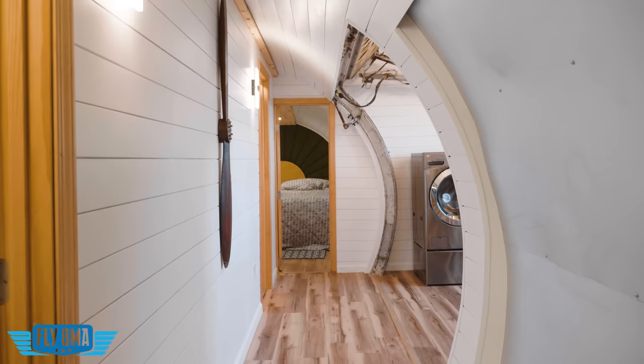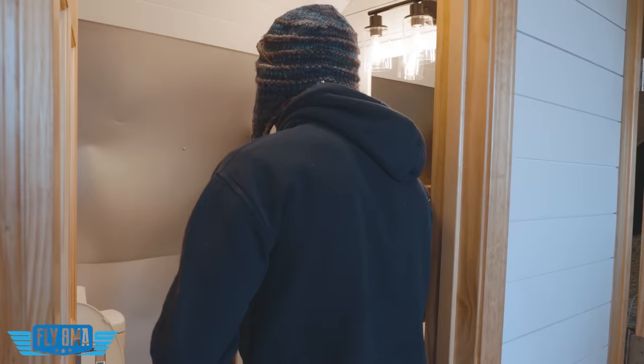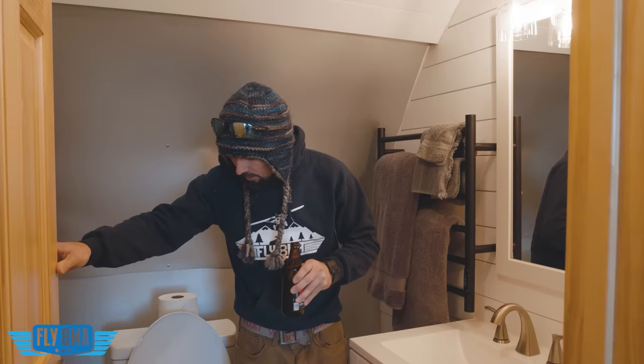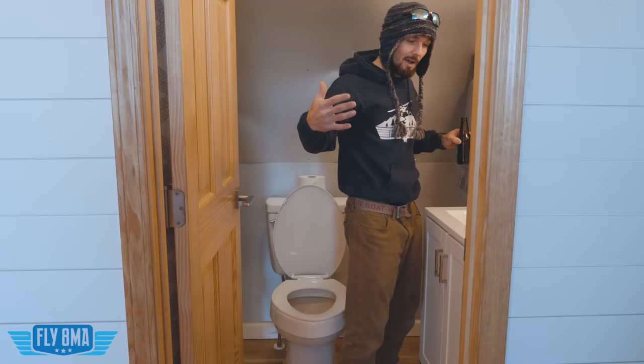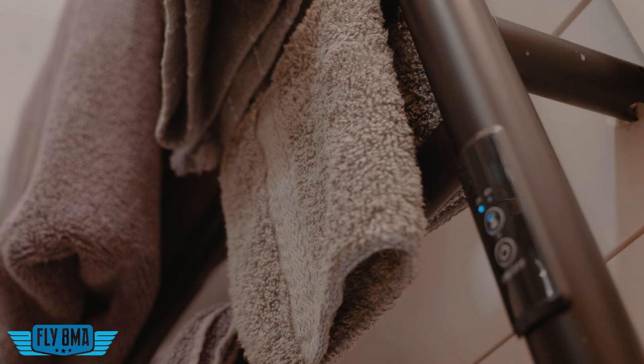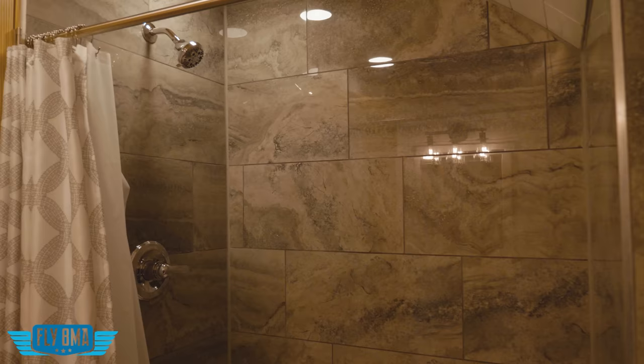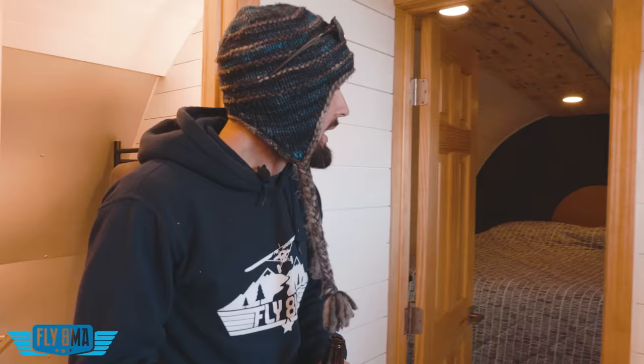Coming back inside, we'll look at the aft section, which has the bathroom and master bedroom. For the bathroom, we really wanted it to feel comfortable and not like an airplane toilet — so there's a regular flush toilet, normal-size fixtures, a 36-inch vanity, and a heated towel bar, because you can't have cold towels any more than you can have cold feet. The big key feature we wanted was a tiled shower, which was a little tricky with the curved walls but came out nicely.